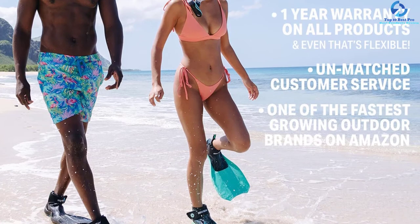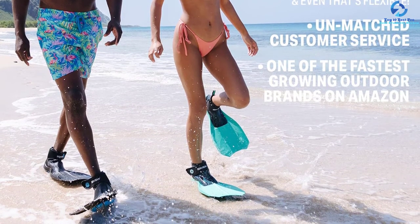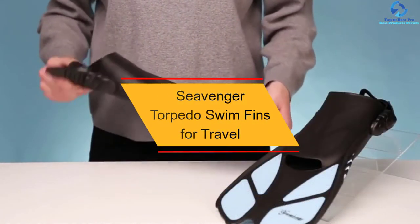The soft rubber construction guarantees that you remain comfortable whenever you wear the fins, and with many color options available, you will easily find your right pick.